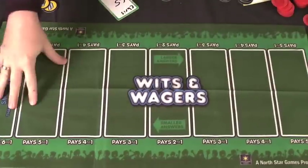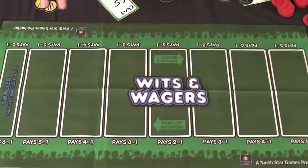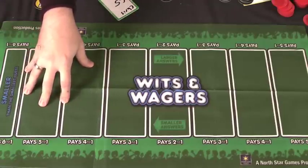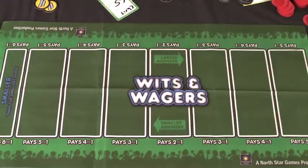You're going to get this green betting mat as the center of the game. The idea of the game is you ask a question, everyone writes down an answer, you put the answers on this mat, and everyone places bets on which answer they think is the closest. The people who bet on the right answer get big payouts, the person who put the right answer down gets a little payout, and you do that seven times to see who wins.